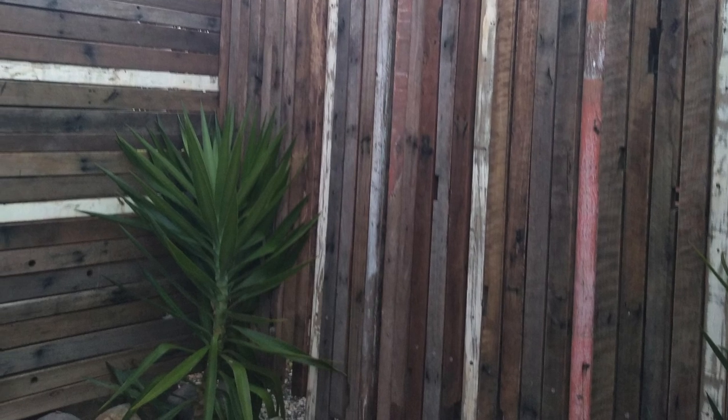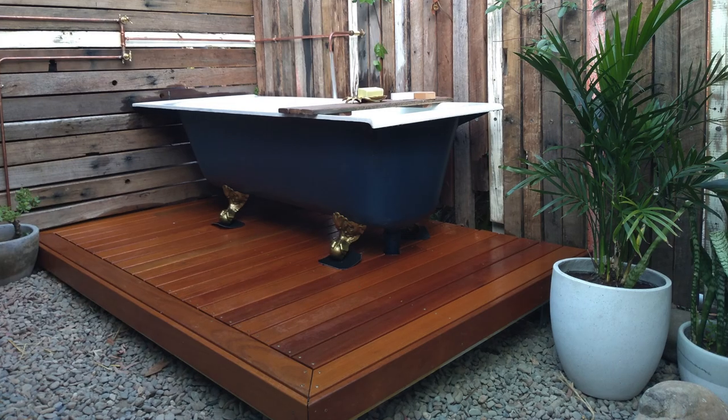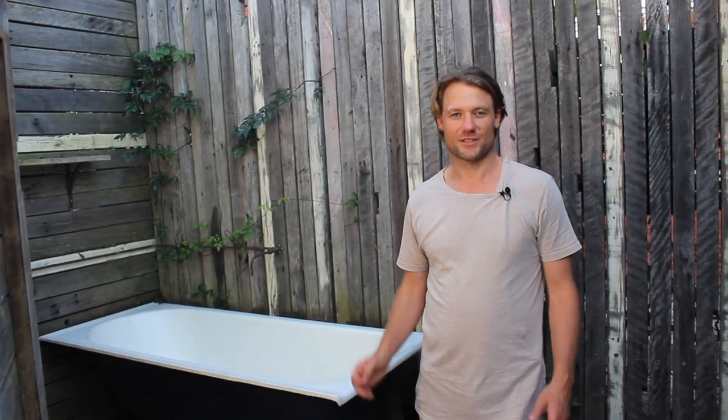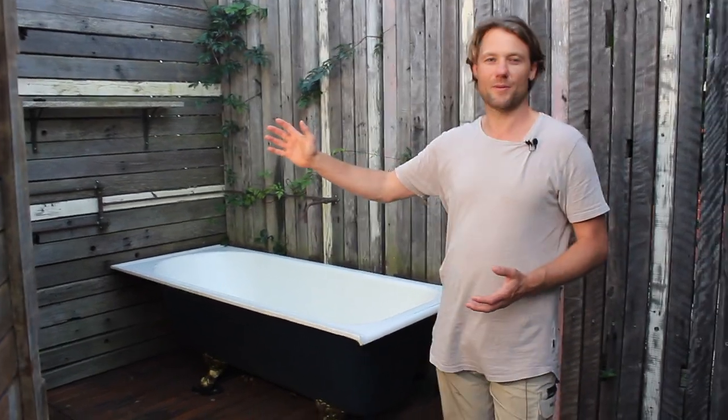Once the timber framing was finished, we needed to find an old bath. I found this old cast iron bath secondhand on the marketplace — it's from an old bank and it's over 150 years old. We restored it a bit and then prepared to install it, building a timber deck for it to sit on. A plumber friend of mine helped us install the bath and also some copper piping.